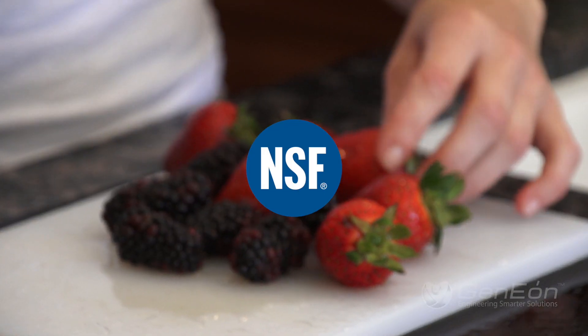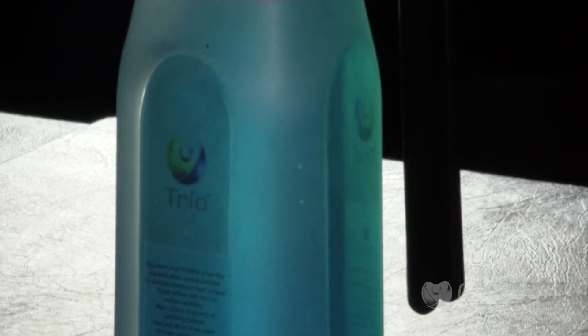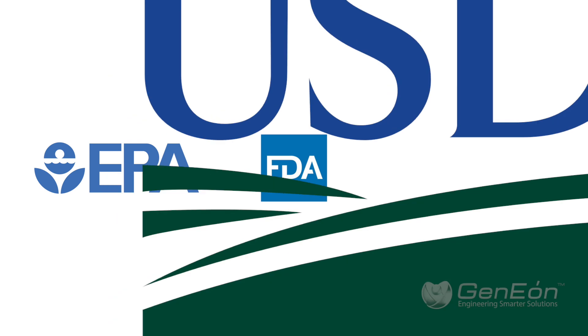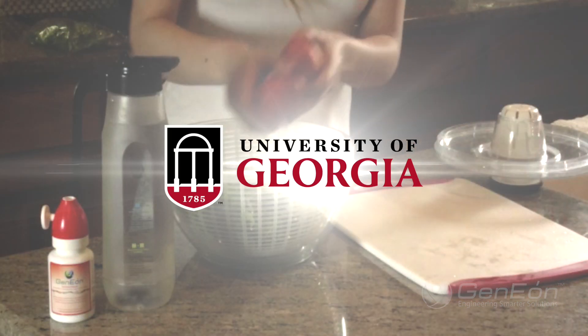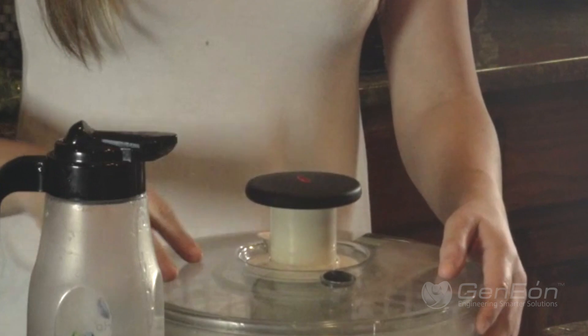Certified by the National Sanitation Foundation, the sanitizing solution generated by Genion devices has been approved by the U.S. EPA, FDA, and USDA as a food-safe sanitizer. Also, a study at the University of Georgia proved Genion sanitizer to be exceptionally effective at killing pathogens on produce.